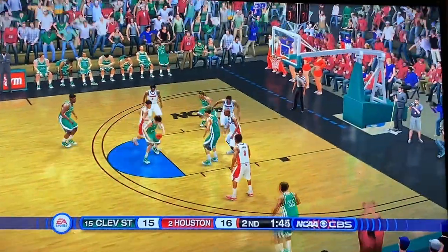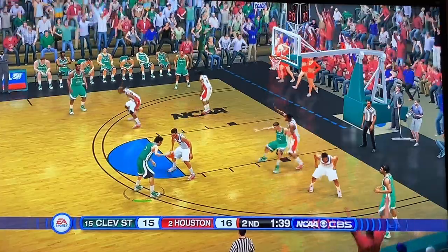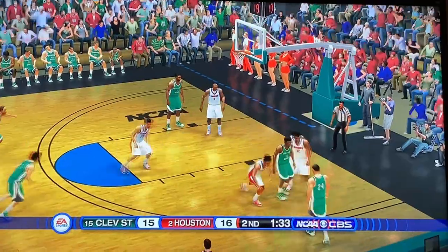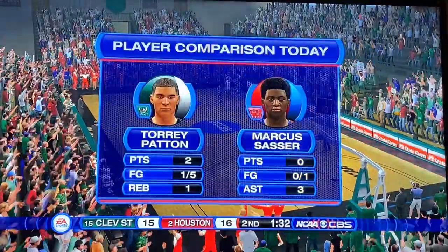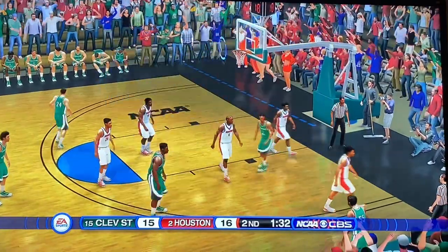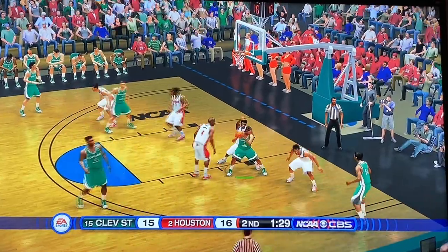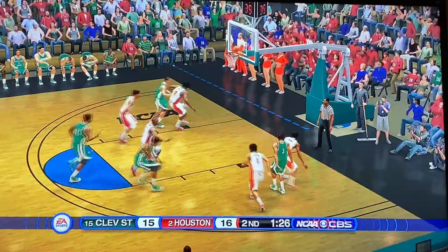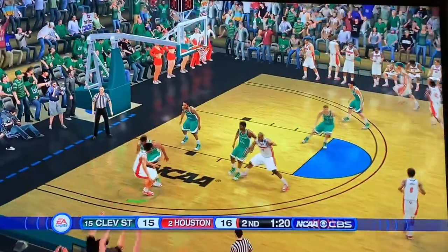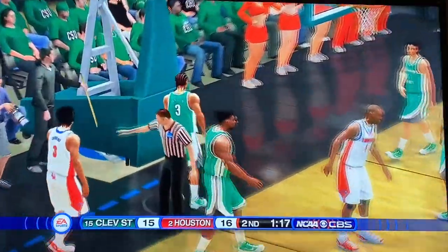Can Cleveland State take the lead? Go Millian almost turns it over but hangs on. Go ahead and slow it down, reset the offense, pass it down low. Houston knocks it loose. Patton and Sasser are not doing anything — they were supposed to be the focus players of the game. Good pass to number three, fading away for the lead — not able to get it to fall. That would have been huge. Giroux with the ball, looking down low — bad pass, and Cleveland State knocks it out of bounds.